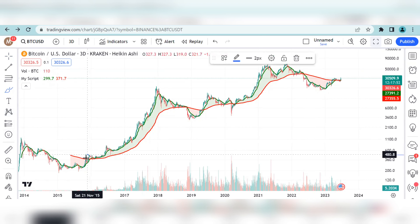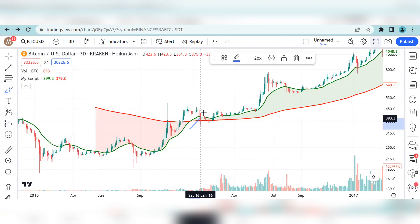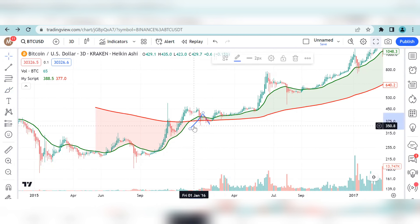This is where we saw a cross of the 21 EMA with the 200 EMA. You can see over here — this is where we saw the cross in 2015, somewhere in December 2015. And then we saw a retest of this breakout, where the 200 EMA on the 3-day chart then flipped into support. And that was the beginning of a new parabola for the Bitcoin market.